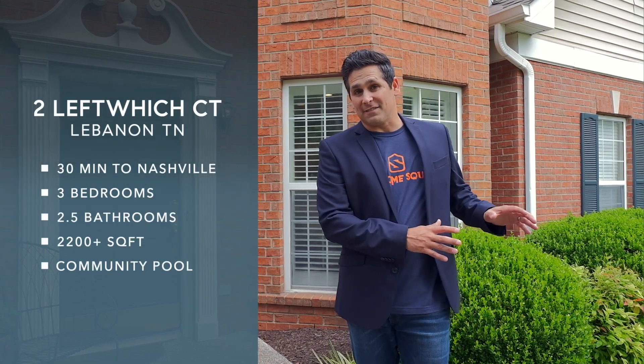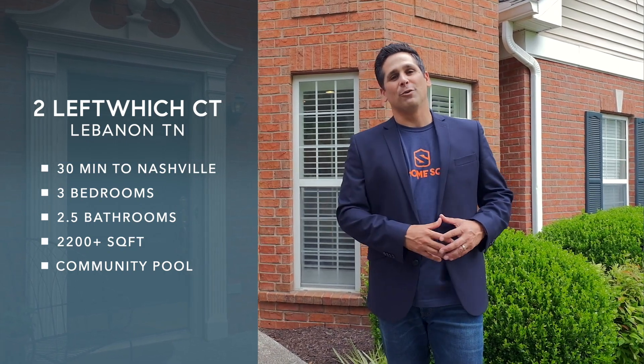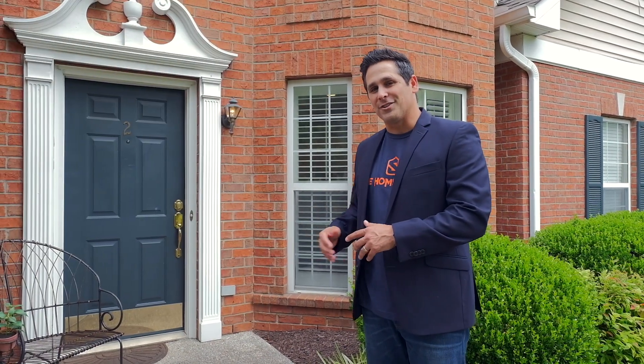We sit about 30 minutes east of downtown Nashville. Today we have a beautiful townhome for you which features three bedrooms, two and a half bathrooms, and just over 2200 square feet. The home features hardwood floors, a two-car carport, and plantation shutters.